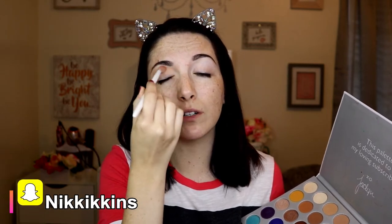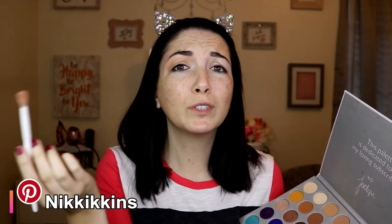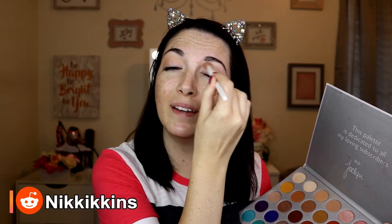Everything is NikkiKens — Instagram, Snapchat, Twitter. You can check out the description box below for direct links and spellings. If you're not following me, go follow me. I feel like I have a funny bone every now and then, and Instagram and Snapchat are the two places to see all of my silliness.